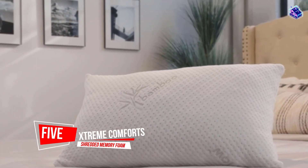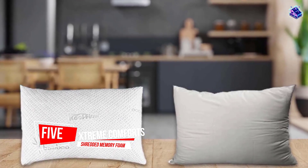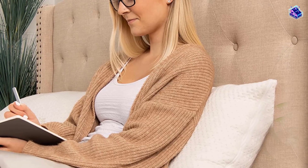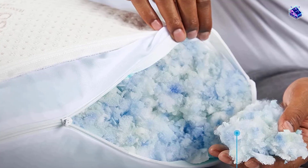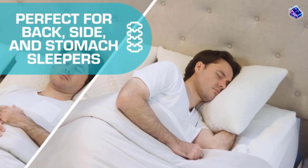Number 5. Extreme Comfort Shredded Memory Foam Pillow. Whether you prefer firm, fluffy, or fine, our memory foam pillows can meet your napping needs. Add or remove the padding with the inner zipper to set your level of comfort. We've designed our back, stomach, and side sleeper pillow with extra breathable fabric to keep you cool even on those scorching summer nights.